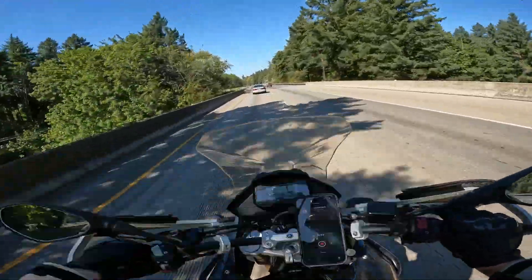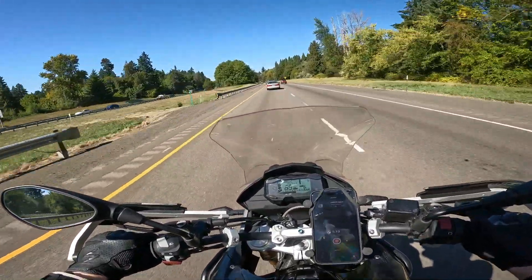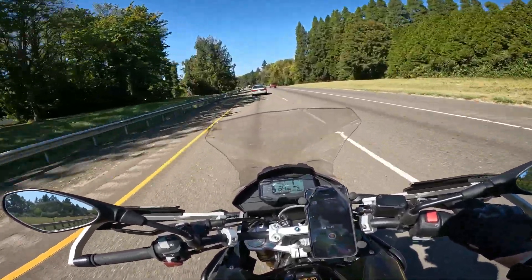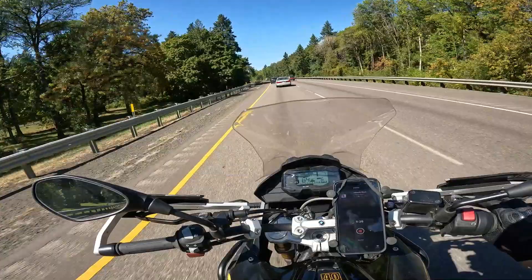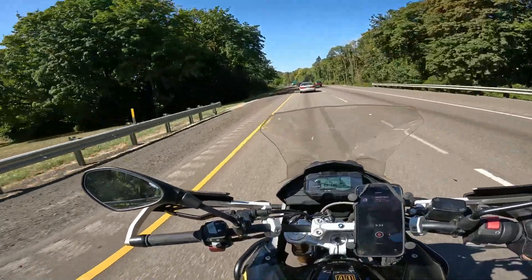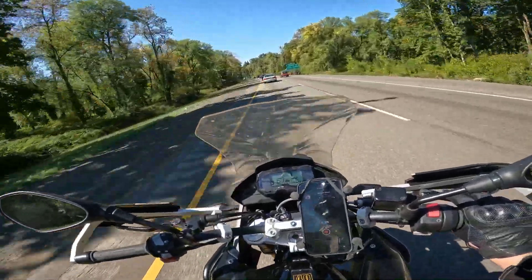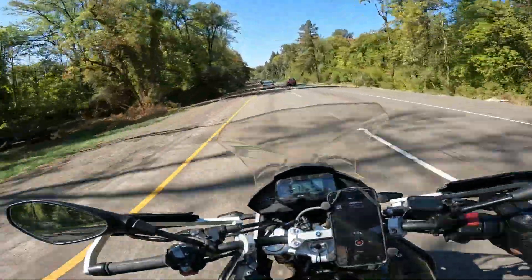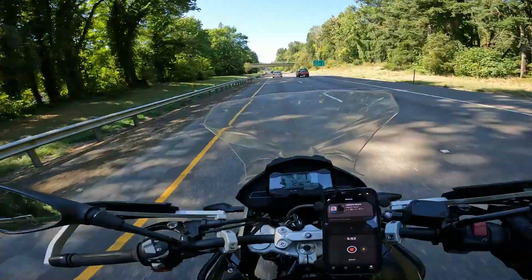It doesn't climb very fast in speed — decent but not super great. I'm not sure how good it is for the motor to keep it at that high of RPMs for that long, because you are running it hot. There was a Facebook post in a 310 GS group where a guy blew his motor around 900 miles into a 1,200-mile road trip. I don't know if that was RPM-related or just poor maintenance, but running anything that high for that long definitely isn't ideal for the engine.